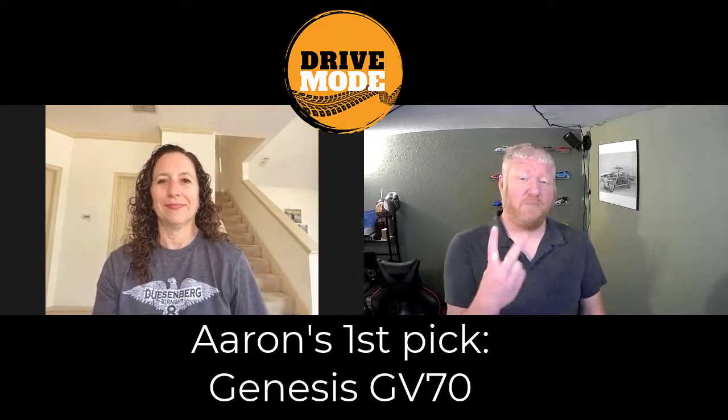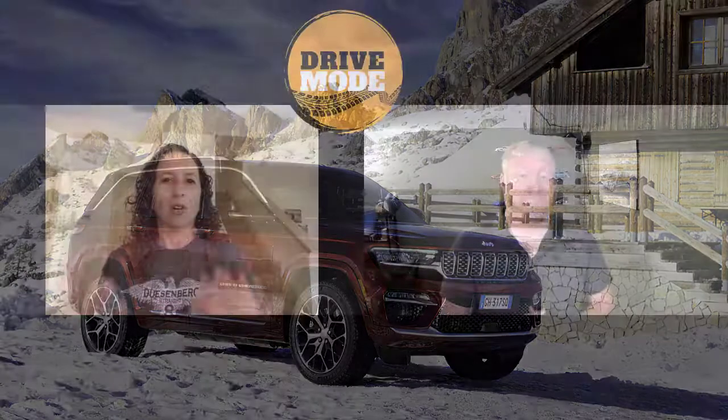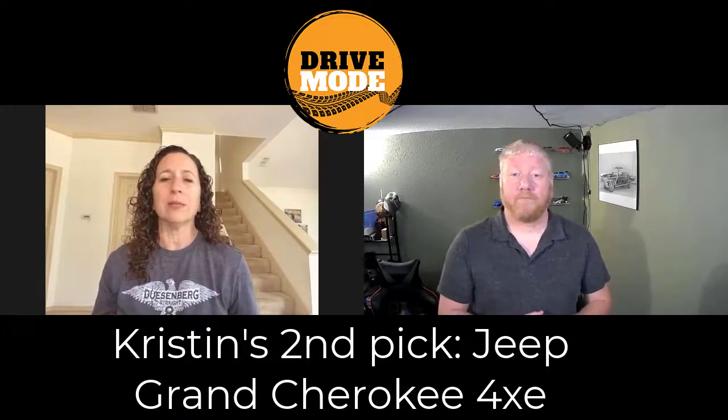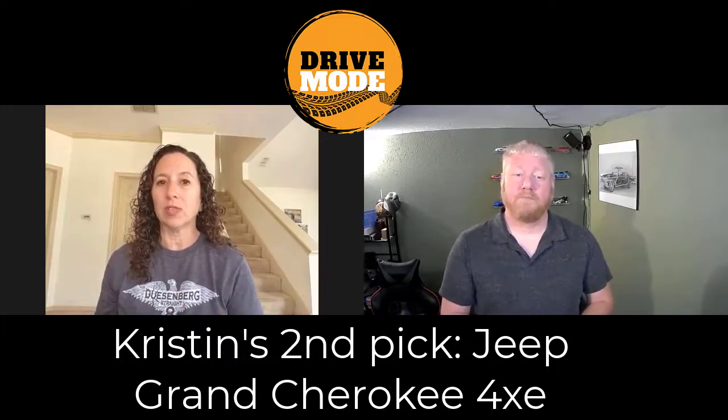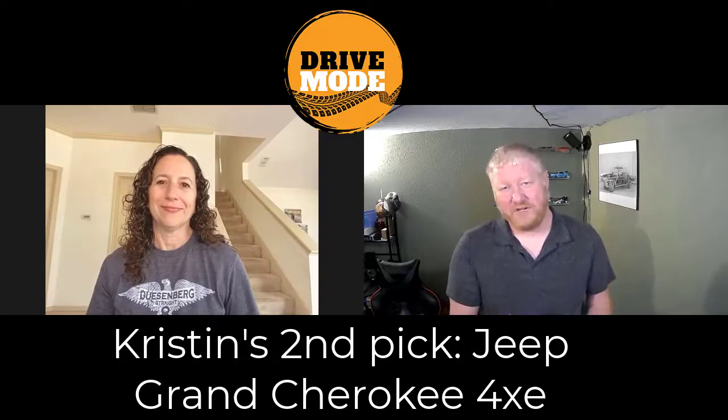We each chose two picks in each of these categories. So what's your next one? My second pick is one I drove recently and I was really impressed — that's the Jeep Grand Cherokee 4xE. So you've got the rebirth of the Grand Cherokee in all of its pageantry, and it's really nice inside. The interior designers did a spectacular job on it. It also has 20-some miles of electric range, so you can take this vehicle to the grocery store, take it out to the trail, drive silently, and rock crawl for 28 miles, and then drive it back.